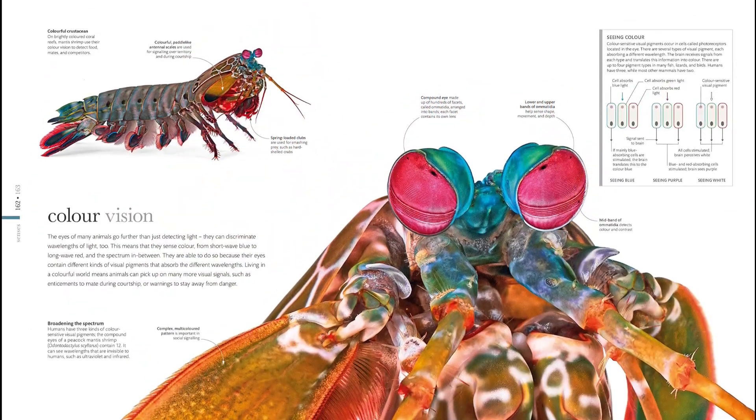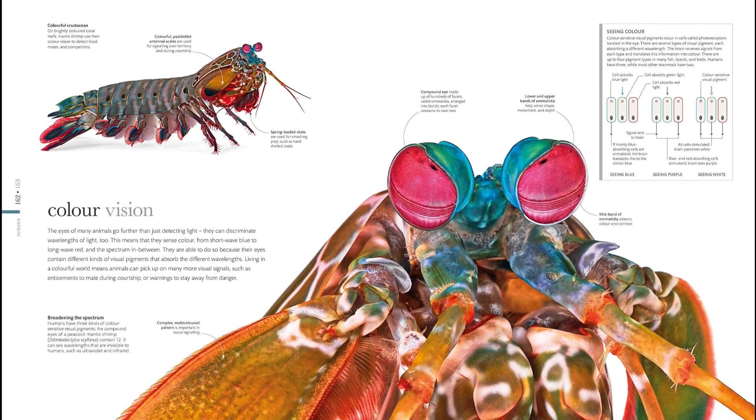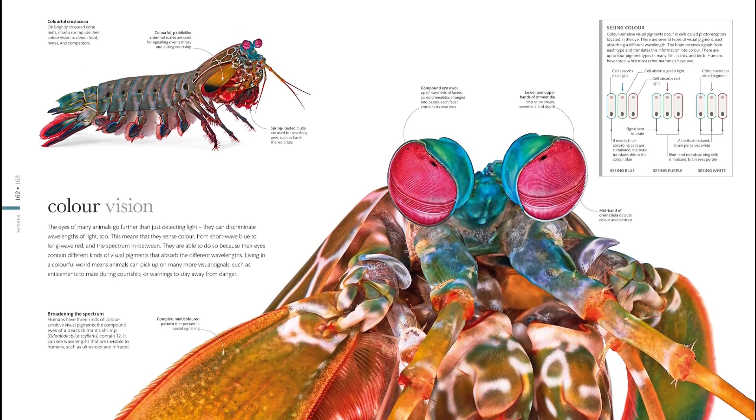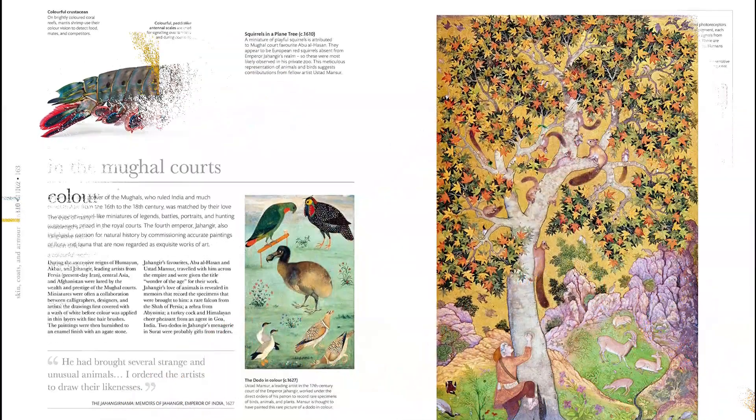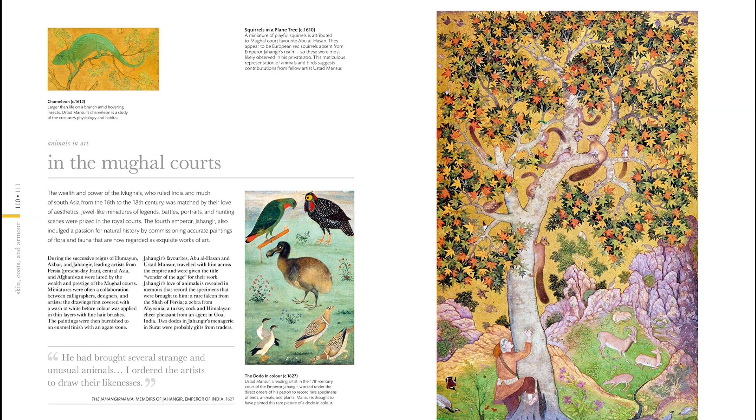Humans have drawn and painted animals for thousands of years. The science of animals has included some of these, such as early rock art that depicts our awe of the animal kingdom, or natural history artworks such as those commissioned by the Mughal courts in the 1600s. Find the link below and buy the book now.